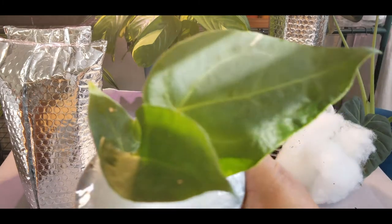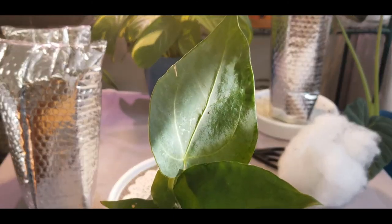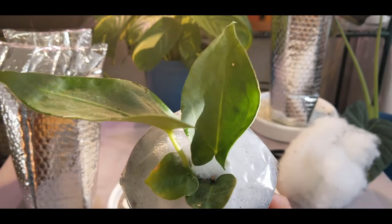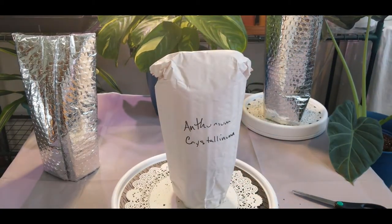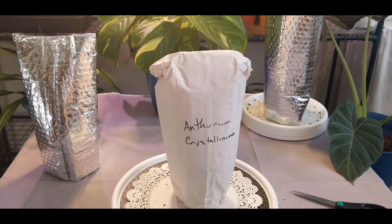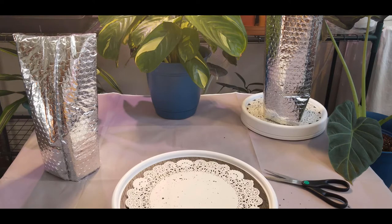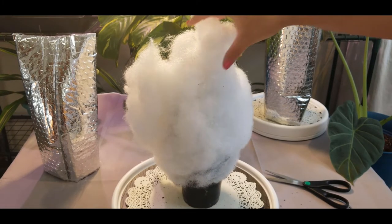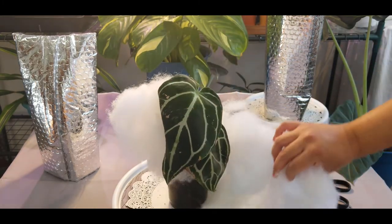Here's a close-up. This is an Anthurium Crystallinum — yes, an Anthurium Crystallinum dark form. Wow, this plant has extra long hair. Oh my gosh, oh oh — this is beautiful!